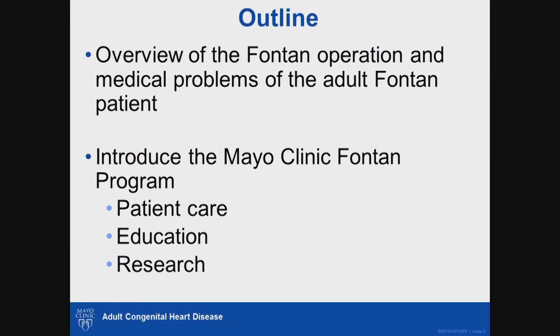In the first part of this talk, I will describe the Fontan operation and also give you a general overview of the medical problems faced by the adult Fontan patient. I will then move on to introduce the Mayo Clinic Fontan model as it relates to patient care, patient education, and high-quality research.